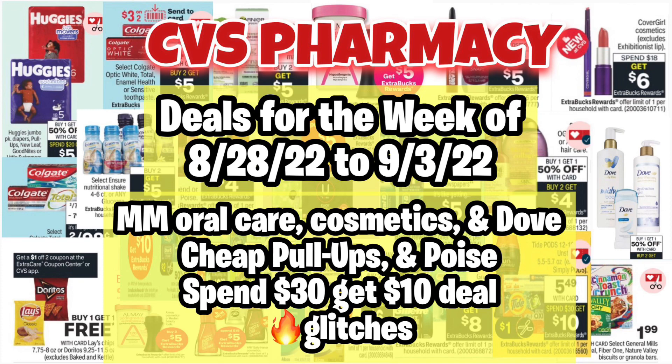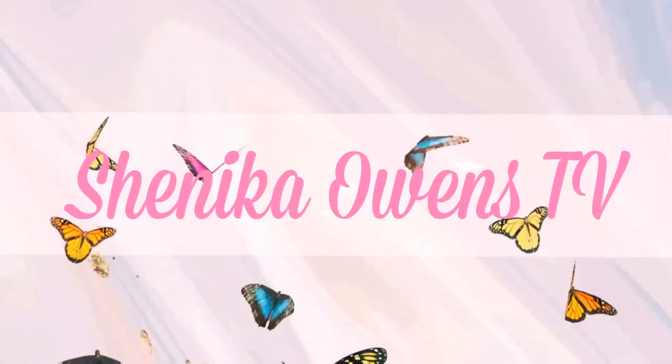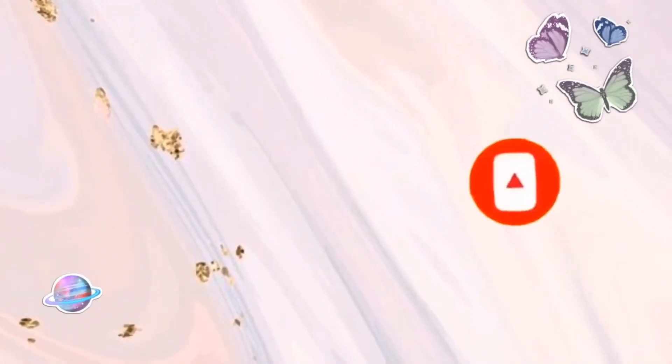If you guys are not subscribed to this channel, make sure you hit that subscribe button. If you are subscribed, make sure your notification bells are on so you'll be notified when I post a new video. Please give the video a big thumbs up, share the video, and comment down below. If you want to see what deals I came up with for CVS starting this upcoming Sunday, definitely keep on watching.